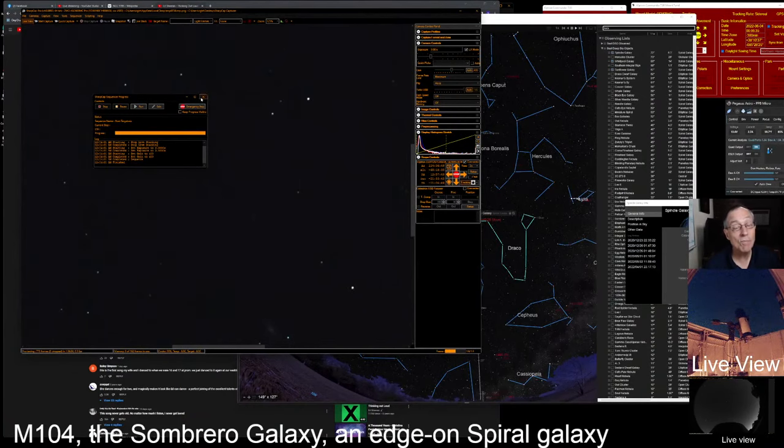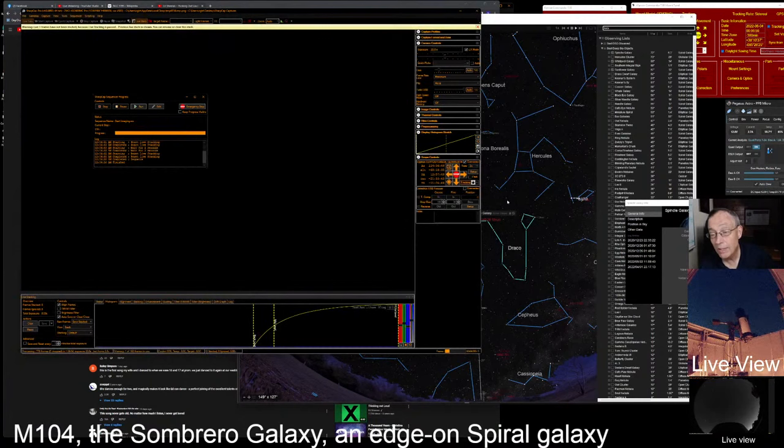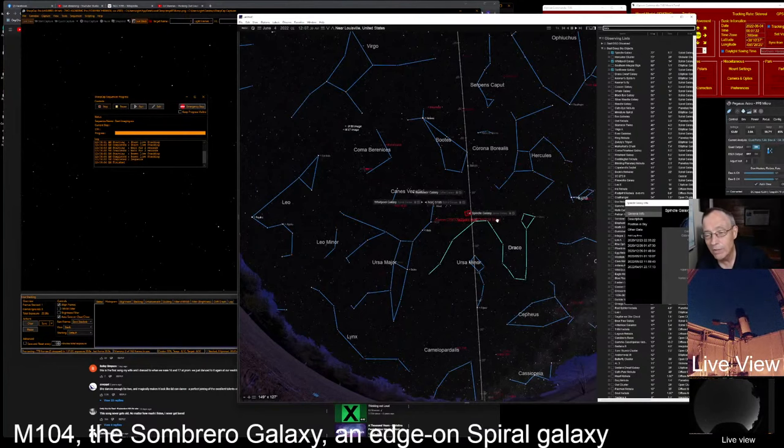We're not going to do a plate solve this time because surely we're close enough. I can see it right here, so let's just start our imaging sequence, and that'll start our live stack. Sometimes I have to click on this window — Starry Night Pro. I love this program, Starry Night Pro Plus. If you've been on the channel before, you know it's my favorite. But sometimes it's just cantankerous to get to. You have to go down here and click — and you can't alt-tab to it. Oh, it did let me this time. Thank you, Simulation Curriculum!